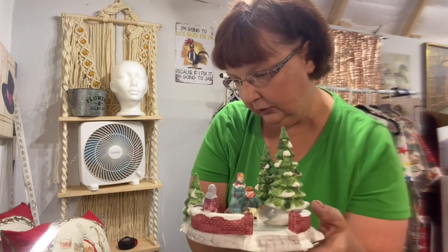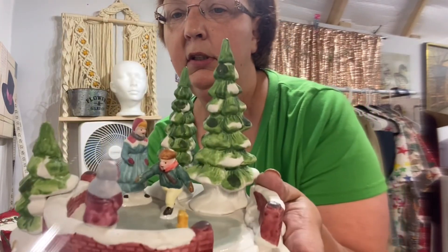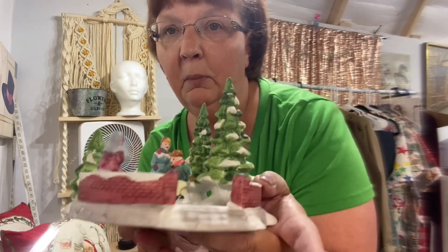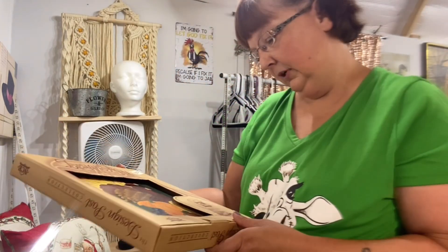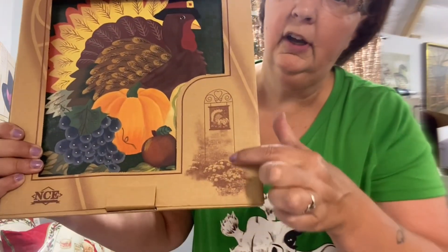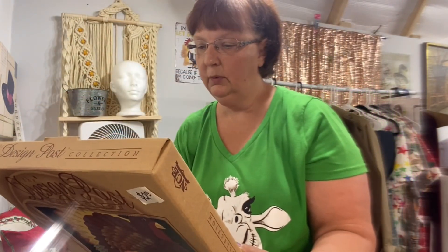My husband found a Lemax Dickensville collectible skating pond — it doesn't light up or anything but it is Lemax from 1991. We also found a couple of pieces for ourselves that we're keeping — if something has a chip or is broken we keep it for our own village collection. But this skating pond looks to be in really good shape, so it'll get listed. And then I found a 'Accent Your Yard and Garden' design post collection from the rummage sale.